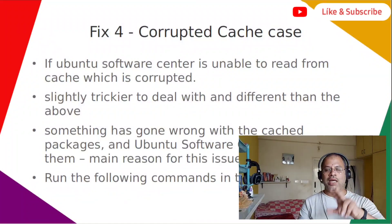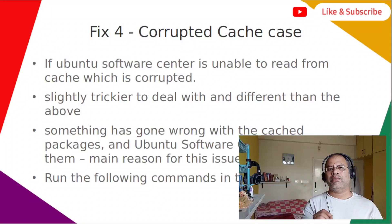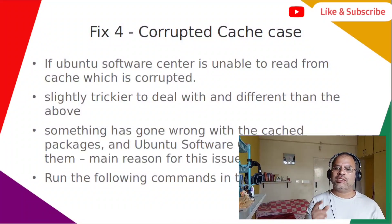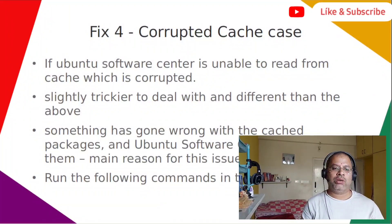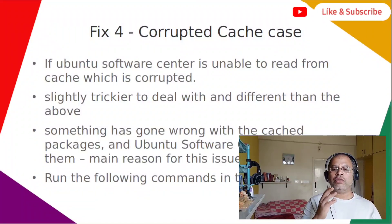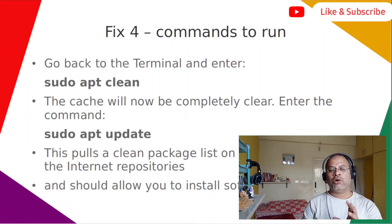If fix two didn't work, move on to fix four, which covers the corrupted cache case. If Ubuntu Software Center is unable to read from cache, your cache could be corrupted. This is slightly trickier to deal with than the previous fixes. Something has gone wrong with the cached packages and Ubuntu Software Center cannot read them — that is the main reason for this issue. You will need to run the following commands.